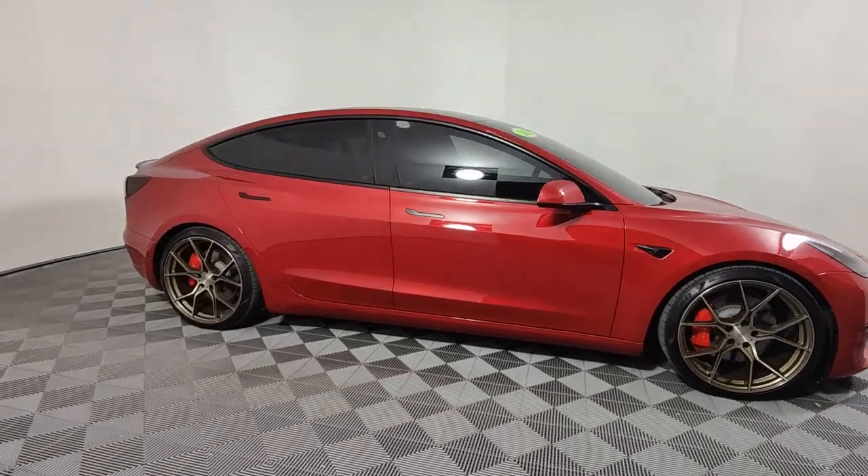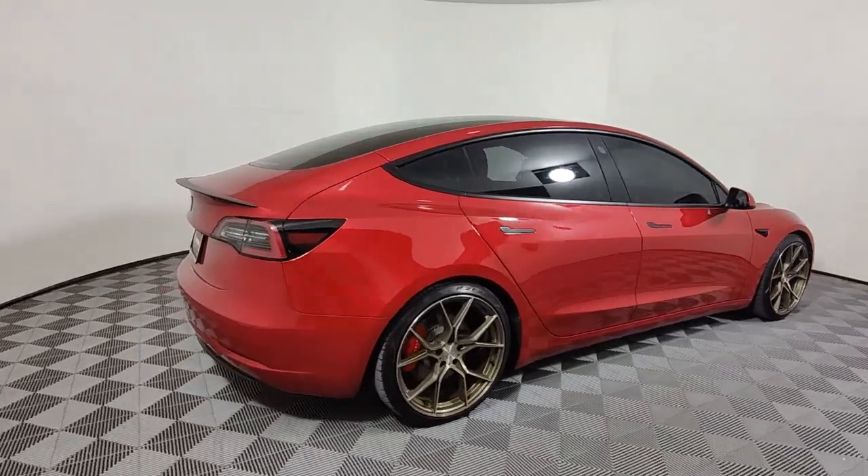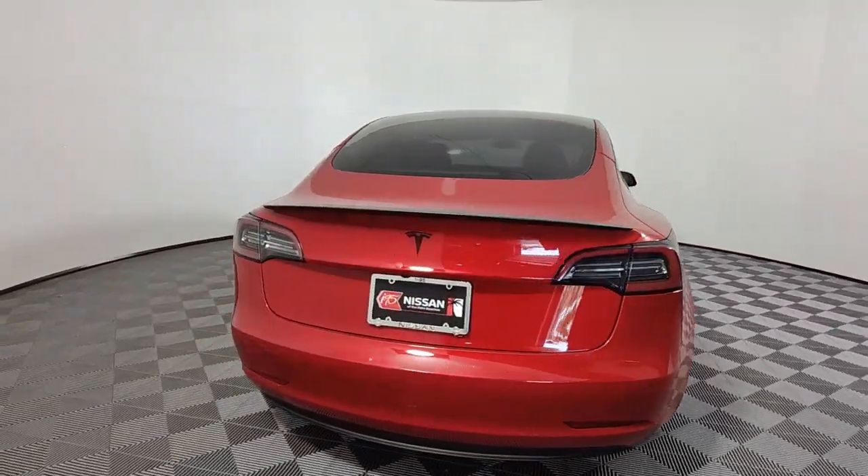Introducing the 2022 Tesla Model 3. With less than 15,000 miles on the odometer, this vehicle provides excellent value.